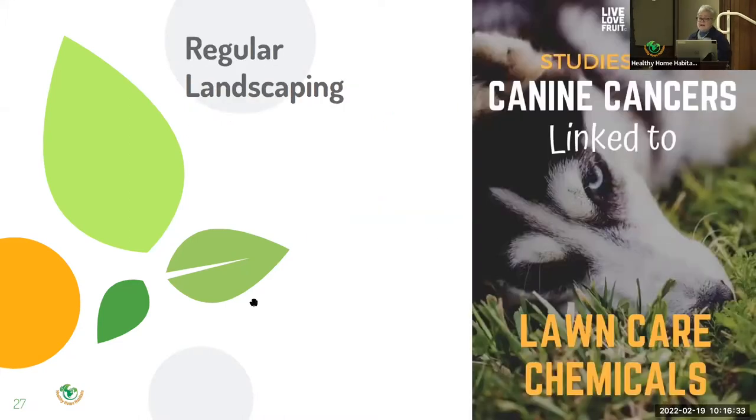Regular landscaping is linked to increased dog cancers because we treat the grass they play in, roll in, and rest in. The most common herbicide in many products we buy at garden centers has been linked to canine malignant lymphoma. A study found that four applications a season raise the risk of cancer to twice that of dogs who lived in yards without these treatments. Just because a product is sold in the store doesn't mean it is safe.